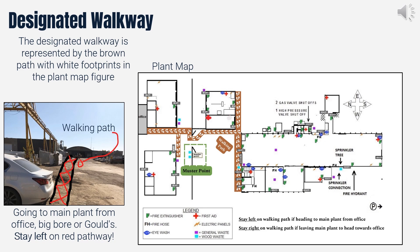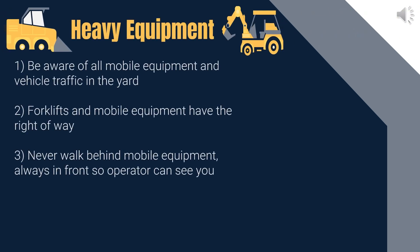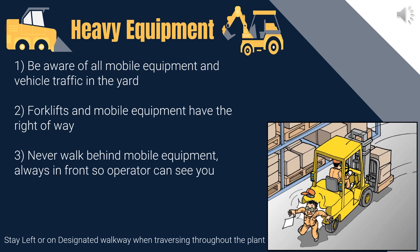Next, we will get into some common safety hazards to watch out for. To ensure a safe environment, always stay on the designated walking path during your orientation. The yard has heavy mobile equipment and vehicle traffic, so avoid walking behind machinery. Wait for the operator's signal before proceeding, and remember that forklifts and mobile equipment have the right of way. Adhere to the 10 km per hour speed limit for safety.